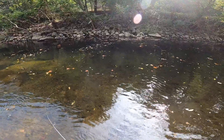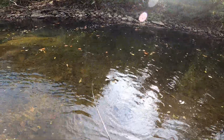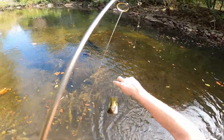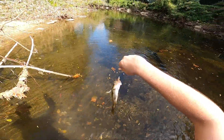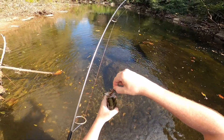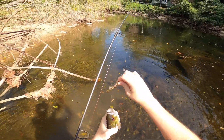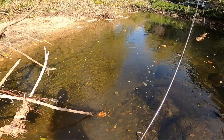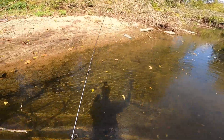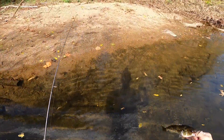Here we go — what do we got? Rock bass! Oh he's a hog, that is a hog! Oh my gosh y'all, that's a trophy size rock bass, I'm calling it now. Look at that thing. Oh my gosh — we're gonna get a measurement on this bad boy.